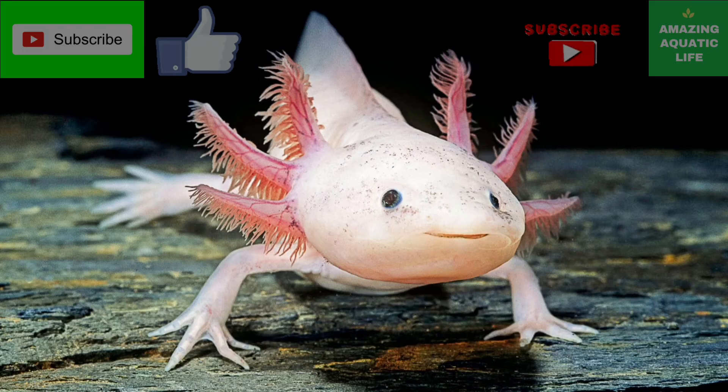Axolotls eat worms, insects, tadpoles, and brine shrimp. The axolotl is a carnivorous predator.